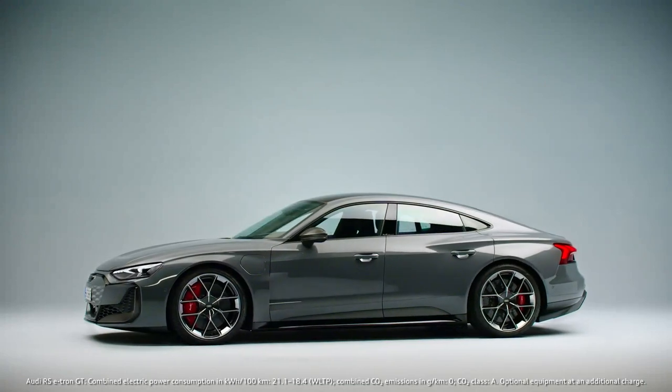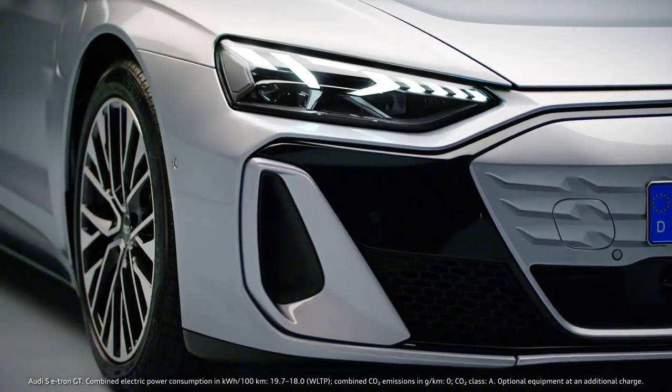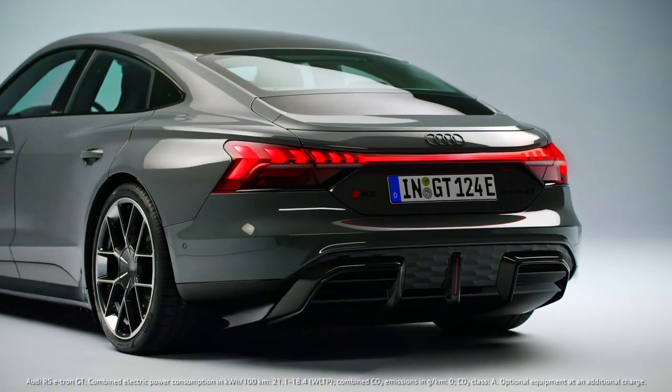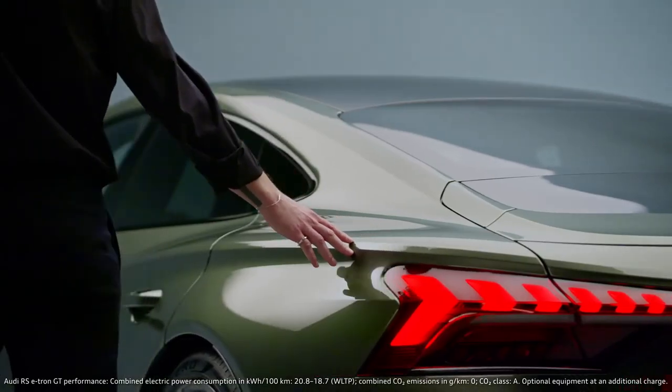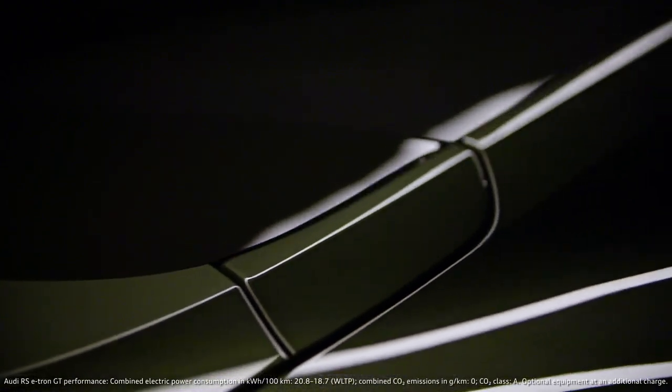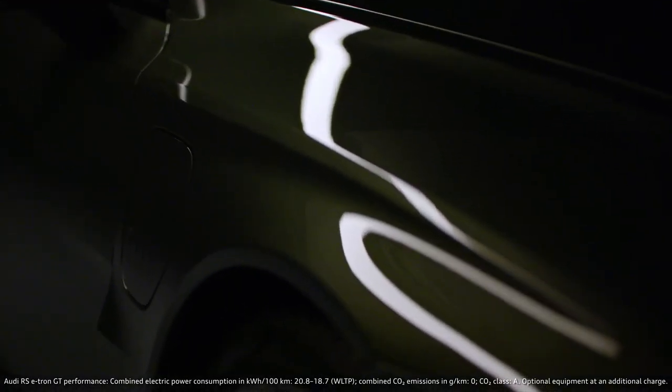It's really difficult to polish something that is already so perfect like the e-tron GT. You feel so amazed by it, you just want to drive, you want to touch the materials. You already have a diamond — how do you make this diamond even better?